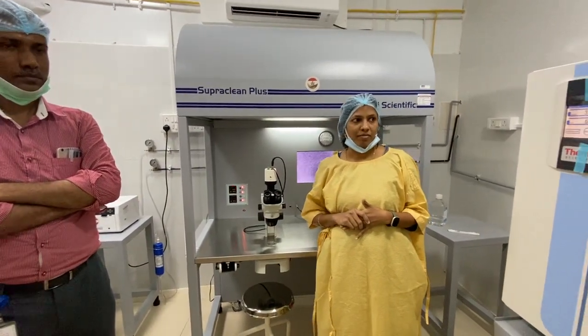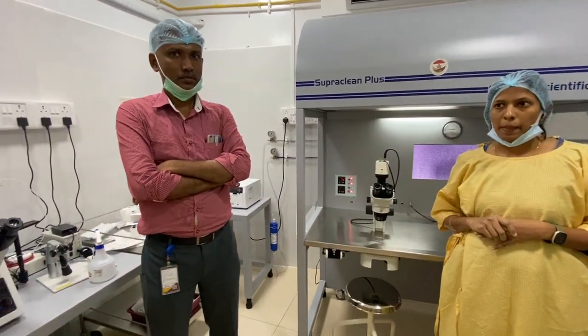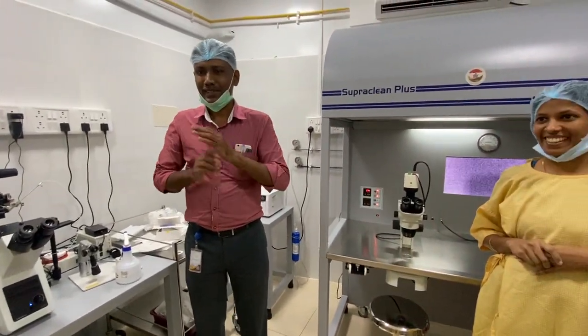How long have you been using this equipment? The last 5 to 6 months. Wow, it's brand new! Thank you, and continued success. Thank you.